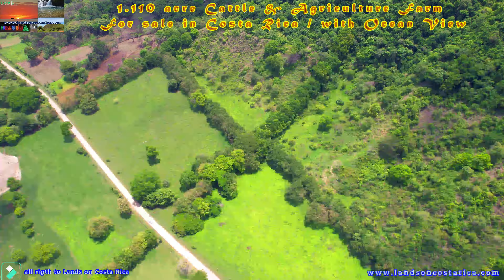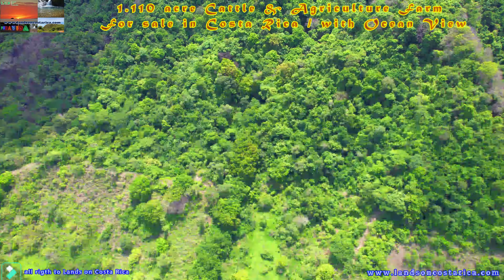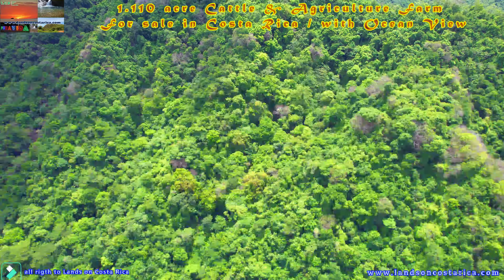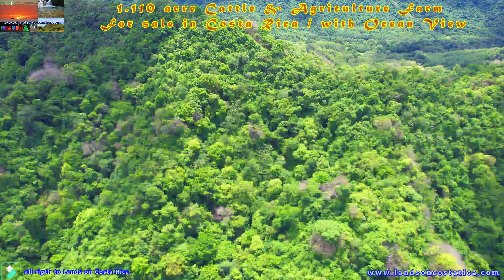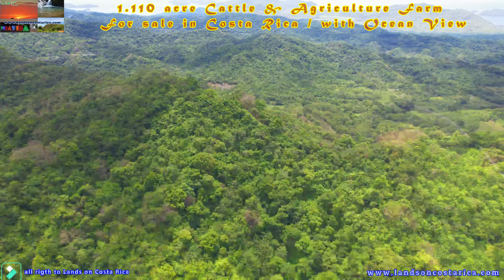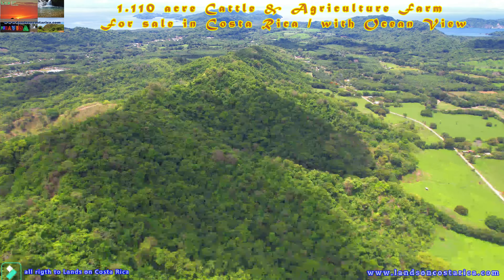There is a protected secondary forest at the top of the ranch in order to protect the natural water sources, with excellent volume. All the working pastures are perfectly fenced and segregated. There is never the need to move livestock because of the lack of water. The land is gently sloped and usable.